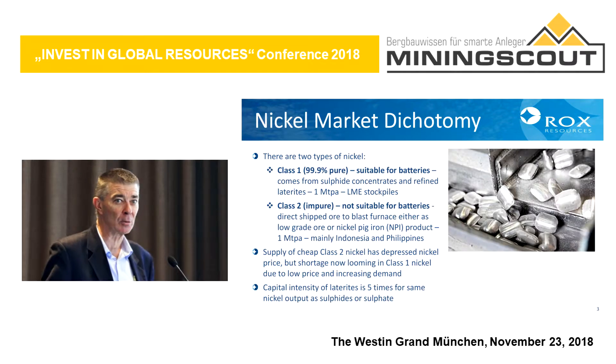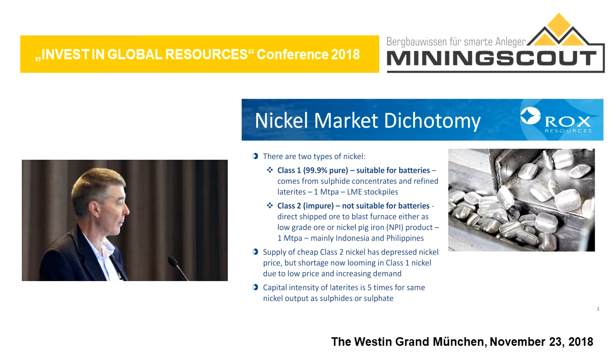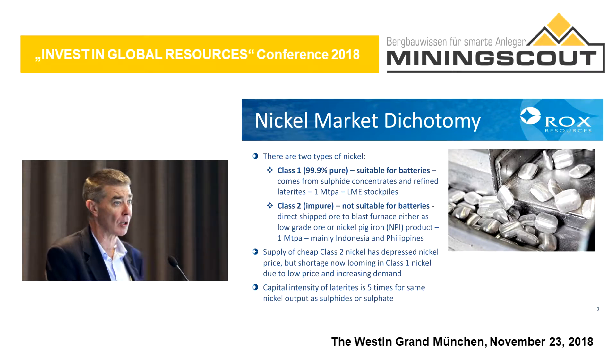A little bit about the nickel market — this is just to add to what Martin said earlier this morning about battery metals. There are two types of nickel. Class one nickel is a pure form that gets produced, is suitable for electric vehicle batteries, and that's about half the market, represented by the LME and Shanghai stockpiles.